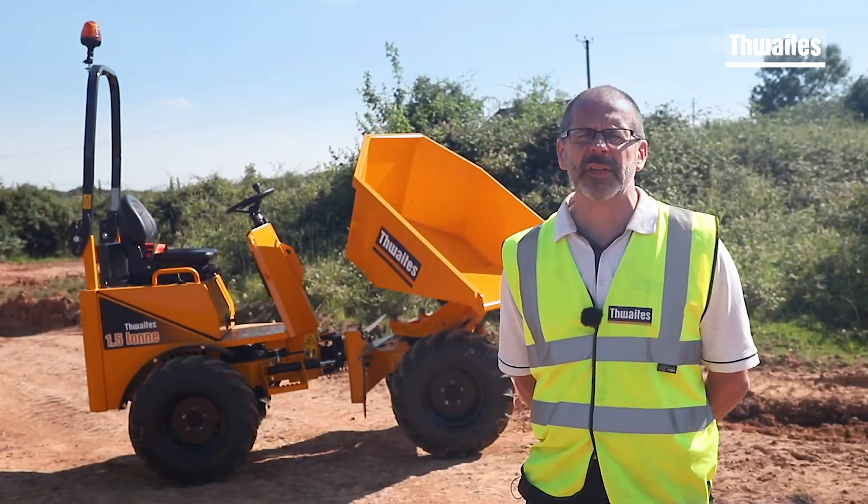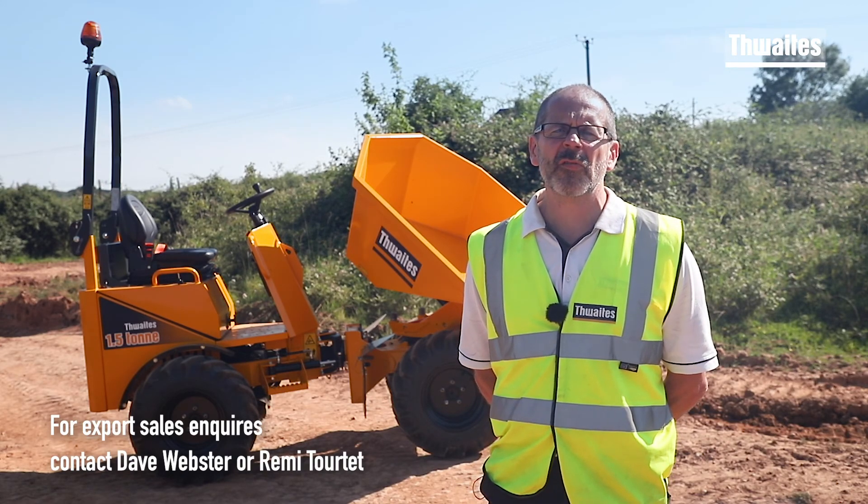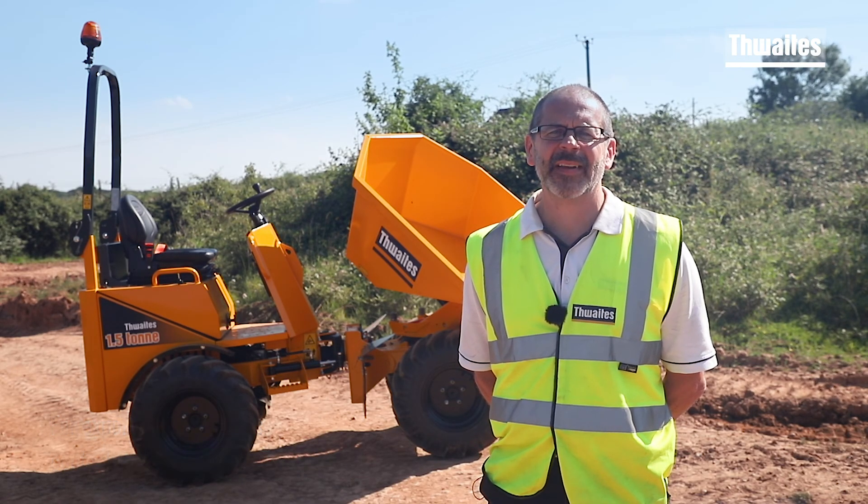To find out more, visit our website or contact me, Dave Webster, for Northern Ireland and Republic of Ireland; Will Redman for the north of England and Scotland; or Paul Rodwell for the south of England and Wales. Thank you for watching.